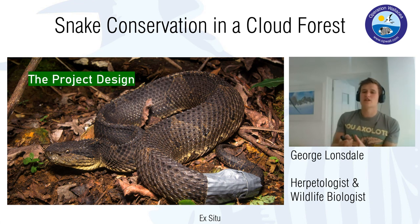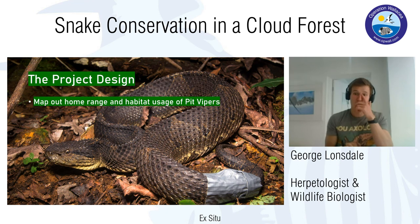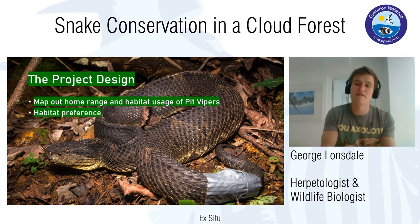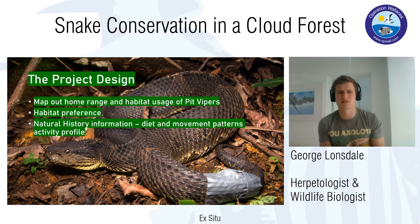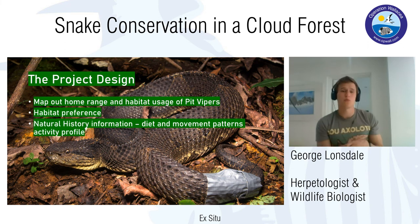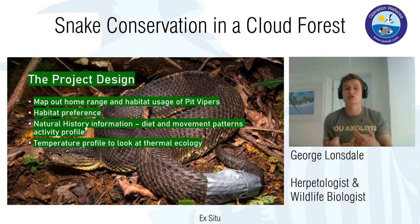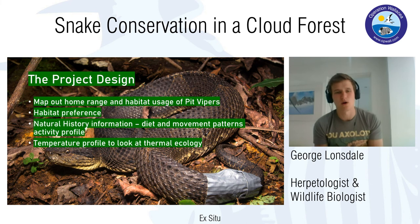The project design aimed to map out home ranges, habitat usage, and habitat preference for these species — to know not just where they go but where they prefer to spend most of their time. We also aimed to gather natural history information about diet and movement patterns, build an activity profile, and build a temperature profile by recording snake and ambient temperatures during every radio-tracking session.